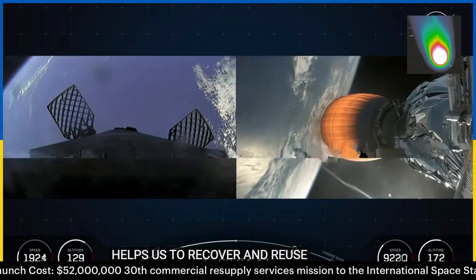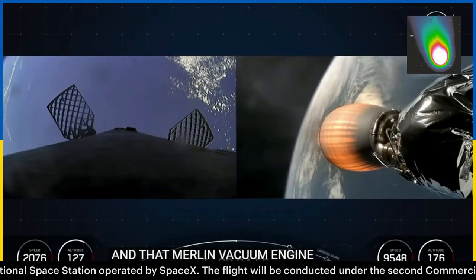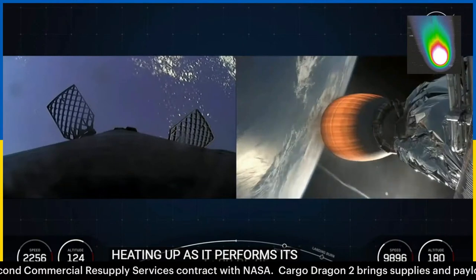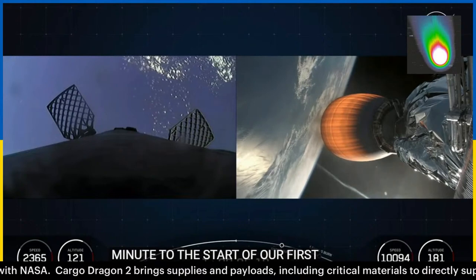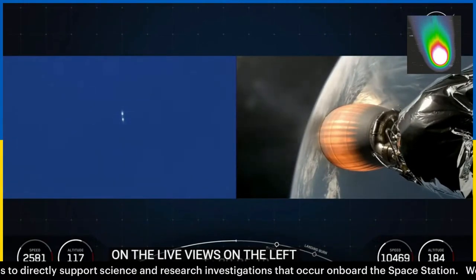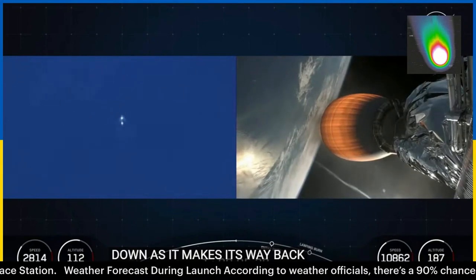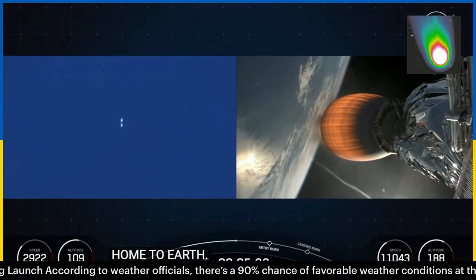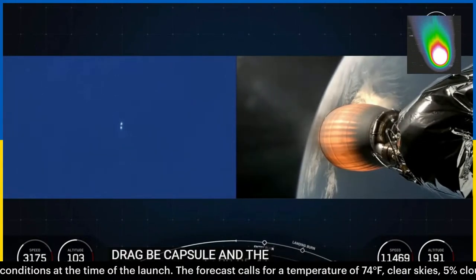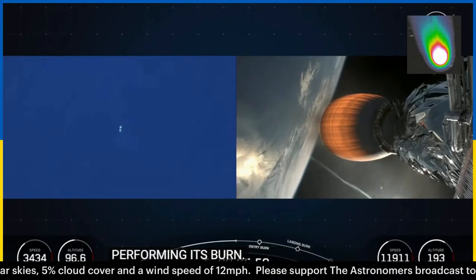On the second stage on the right, you can see beautiful views of the Earth in the background and that Merlin vacuum engine heating up as it performs its burn. We are a little over a minute to the start of our first stage entry burn. You can see the first stage with two of the four hypersonic grid fins deployed, helping steer it down as it makes its way back home. The right-hand side telemetry is the second stage carrying our Dragon capsule, and the left-hand side is the first stage — the second stage speeding up during its burn, and the first stage descending with altitude decreasing.